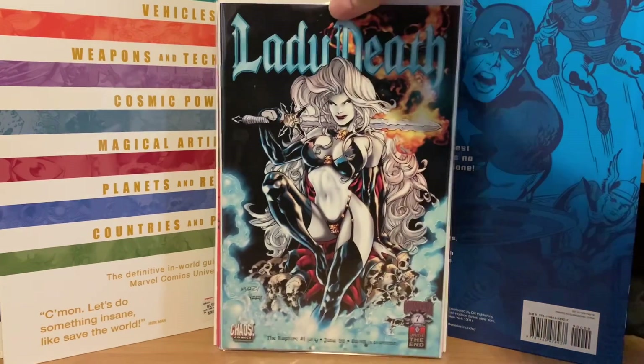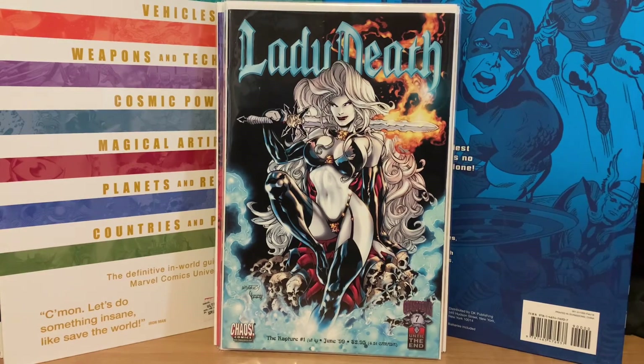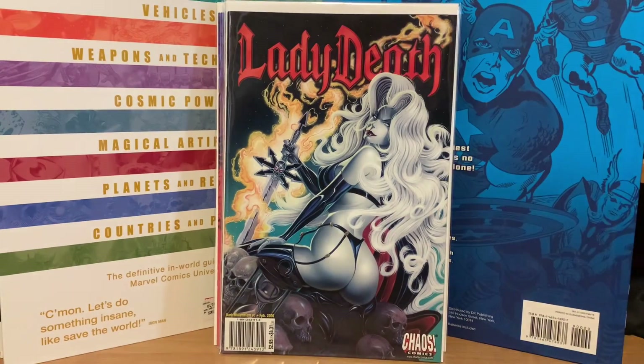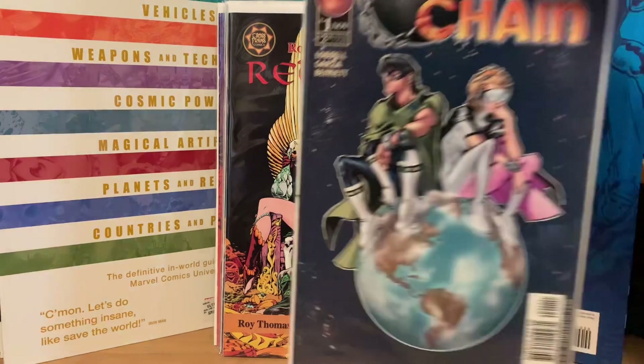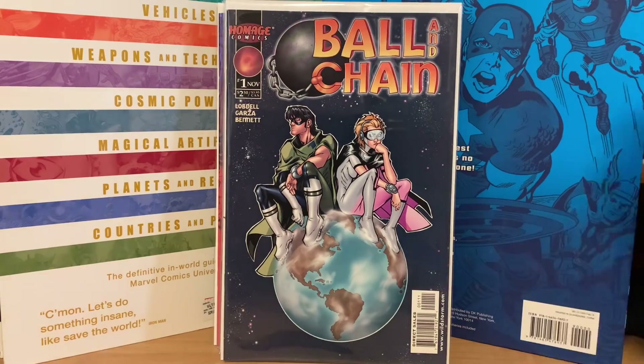Lady Death, The Rapture number one. Lady Death, Dark Millennium number one. And this one — I had no idea that somebody else did a Red Sonja comic, but apparently they did, and it's by Roy Thomas of all people. Look at how different they made her look. I think this was a one-shot when I looked it up. I didn't know anybody else did comics featuring her. This one was in there from Homage Studios — Ball and Chain. I guess that was optioned — could be a movie or a show or something.